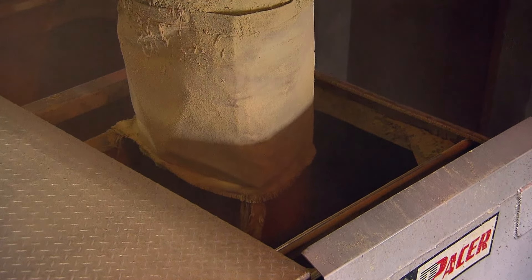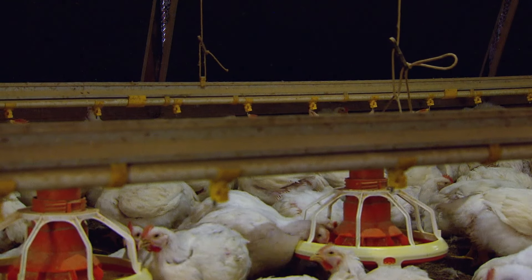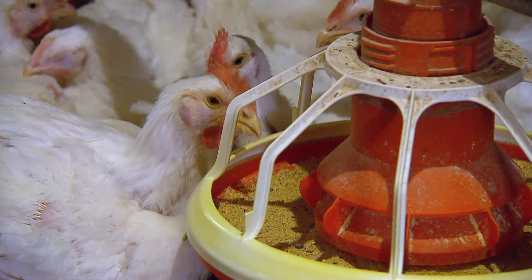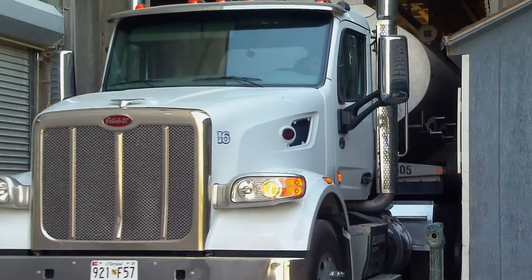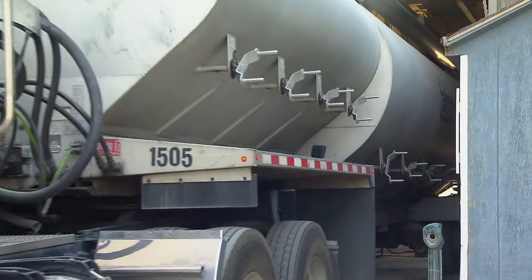Based on an as-needed basis, the poultry, as it grows, is consuming a certain amount of feed per day. We have projection models that tell us exactly when that flock will need its next feed. So as those deliveries are scheduled, that feed is actually loaded and hauled to the farms.